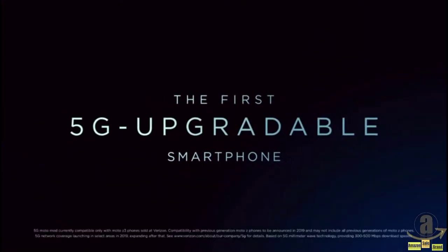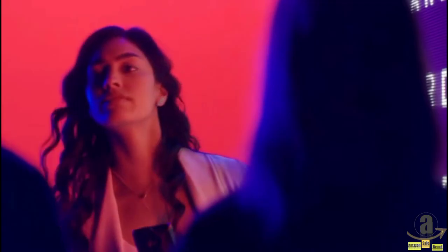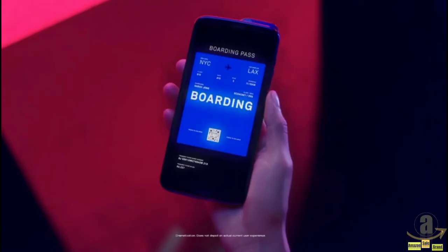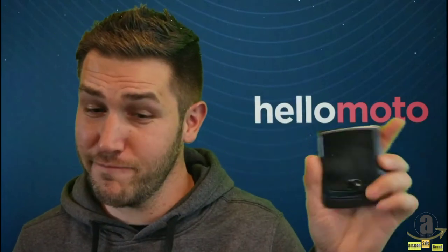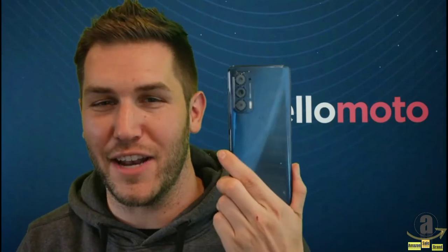Motorola was the first company to bring 5G to the United States in 2019 with the introduction of the 5G Moto Mod, offering blazing fast 5G speeds in a snap. We continue to be the leader in the next generation of mobile connectivity with universally unlocked devices like the Motorola One 5G Ace, Moto G Stylus 5G, Motorola Razr, and the new Motorola Edge.